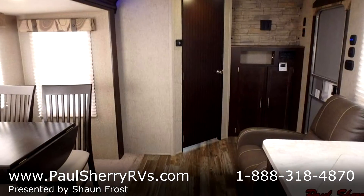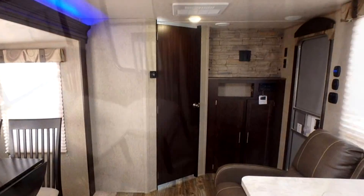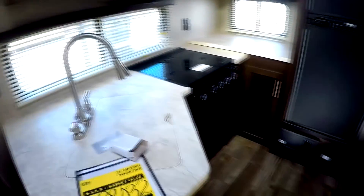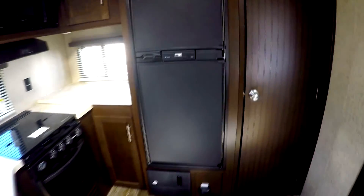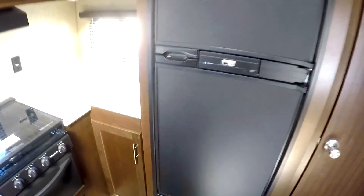You do lose a sleeping area back here, so this is more meant for just a couple of people. There's a free-standing chair. They've got a rear kitchen setup. It's a nice pantry — pantry door right there.